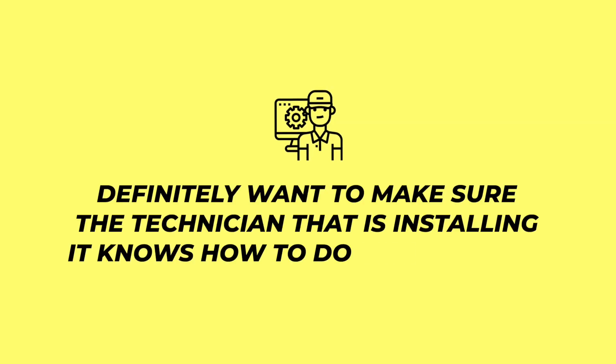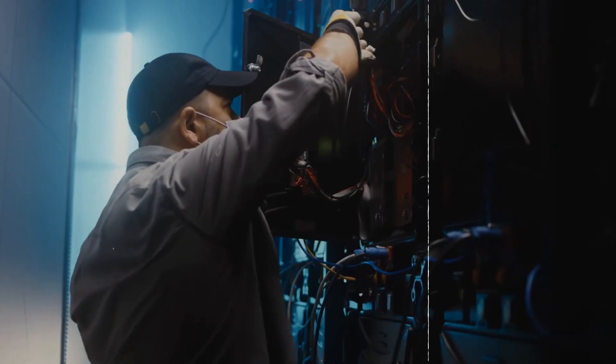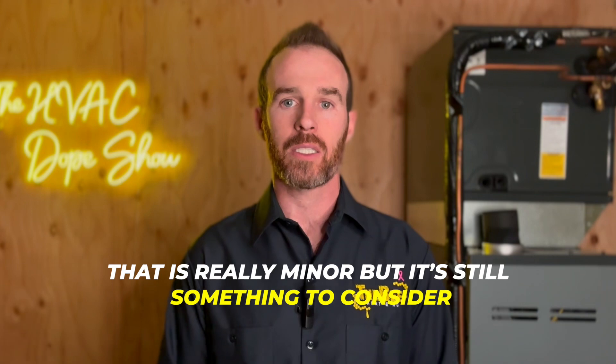Another downside to a combi boiler is the added complexity factor compared to a cast iron boiler or natural draft water heater. They're not that much more complicated, but you definitely want to make sure the technician installing them knows how to do it properly. For example, you want to make sure they know how to properly pipe in a primary loop, because if this is done improperly the boiler and hot water heater might still work but will not function as intended. The bottom line is to hire a good company that will make it right.